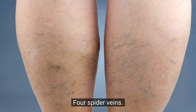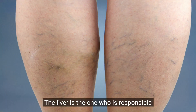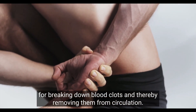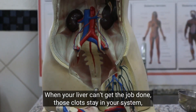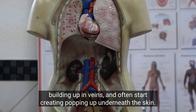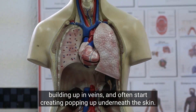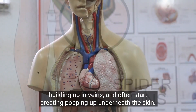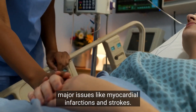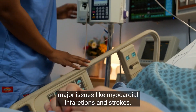4. Spider veins. The liver is responsible for breaking down blood clots and thereby removing them from circulation. When your liver can't get the job done, those clots stay in your system, building up in veins, and often start popping up underneath the skin. In the worst-case scenario, they can cause major issues like myocardial infarctions and strokes.